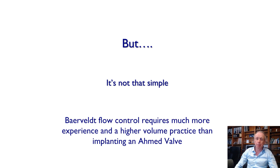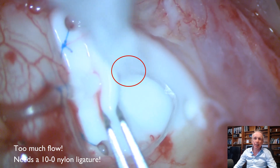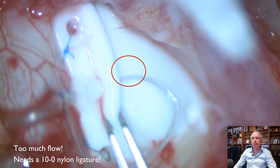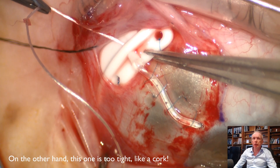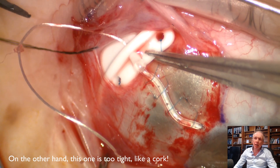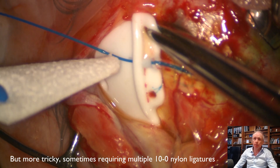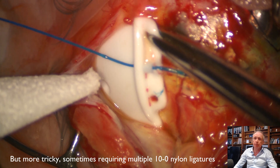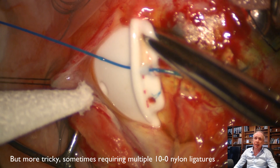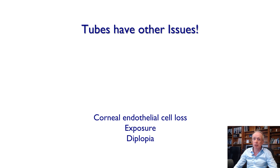Baerveldt flow control requires much more experience and a higher-volume practice than implanting an Ahmed valve. I like to look at the actual amount of flow coming out of the tube intraoperatively — if there's too much flow I add a ligature; if there's essentially zero flow, like with a Supramid stent acting like a cork, I mitigate this with a 3-0 Ethilon, which like the Supramid is 3-0 nylon but seems to be much looser. I prefer to ligate with 10-0 nylon and laser them one by one to produce a stepwise reduction in IOP where possible.